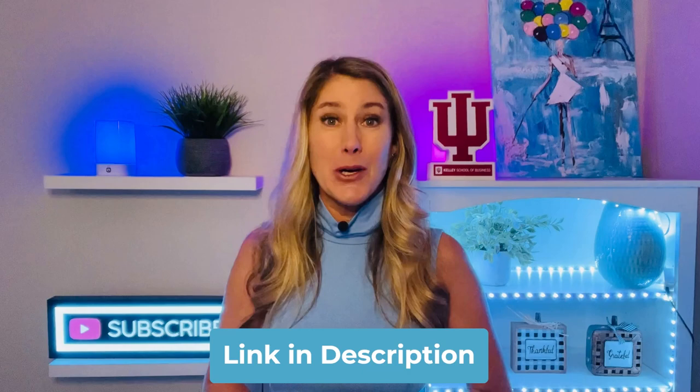I'm going to put a link to a lot of these places below because I really want you to have a great time here in DC.